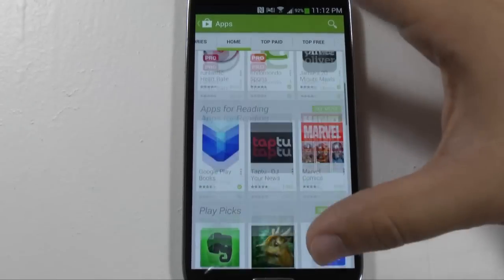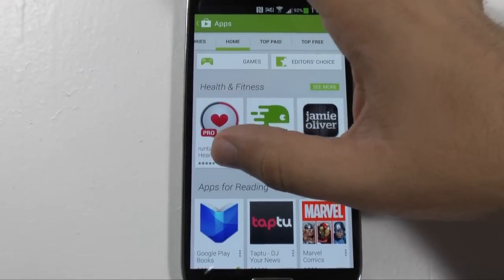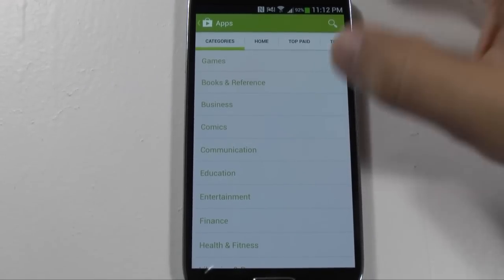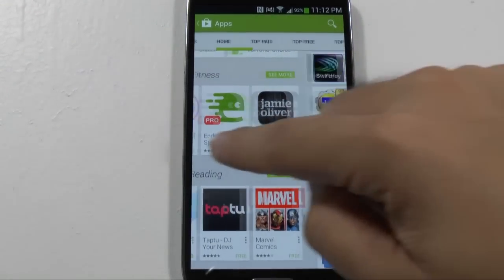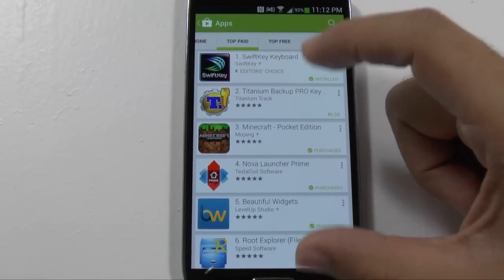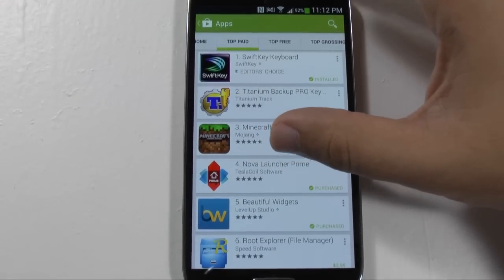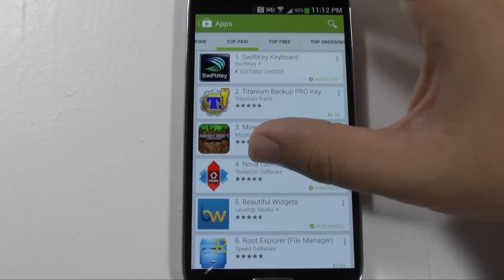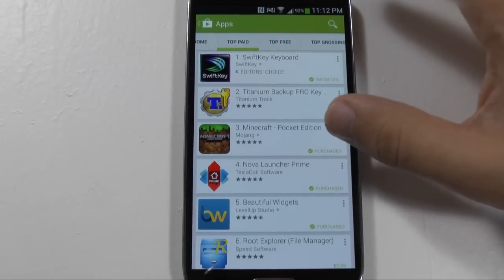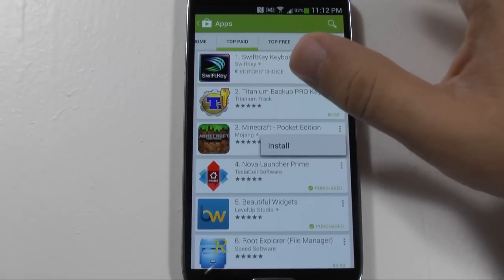If you look here at the top, we still have our traditional different menus. If you swipe over this way, you go to the categories section. And if you swipe over the other way, you have the top paid apps. The apps are a lot more pronounced, which is good. You can very easily see the name of the app, who made it, the star rating, and if it's purchased or not. You can even click right here and just install it from the screen without going into it.